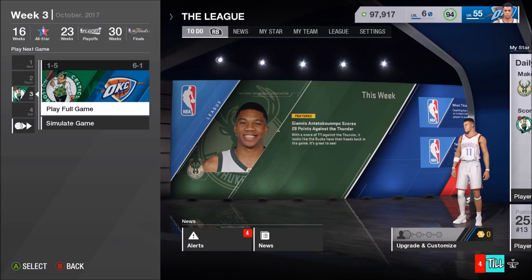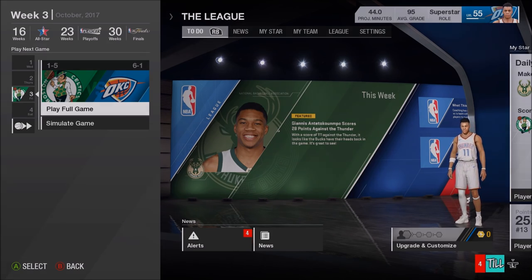Now it's time to head back home and go against the 1-5 Boston Celtics. One loss on the season isn't going to hurt us, so let's get into it, my people.